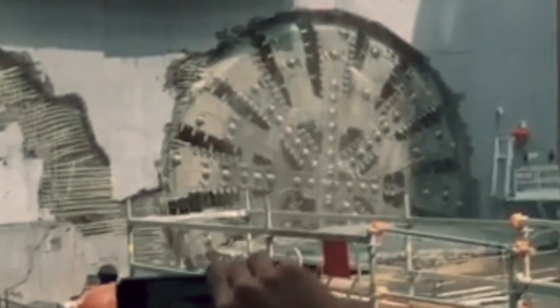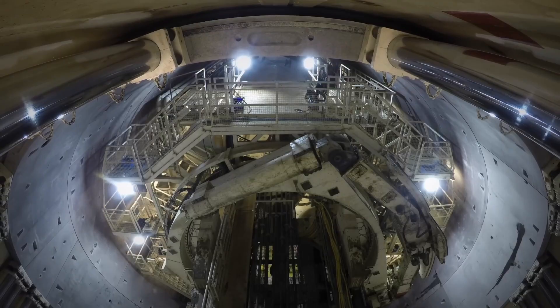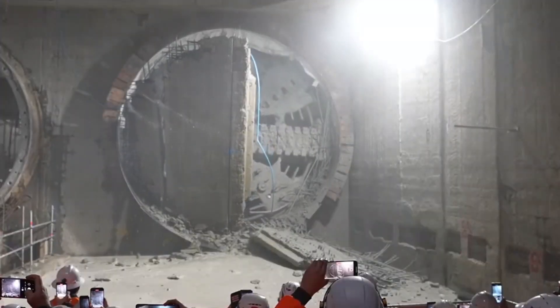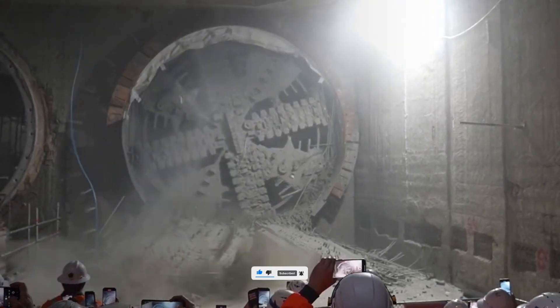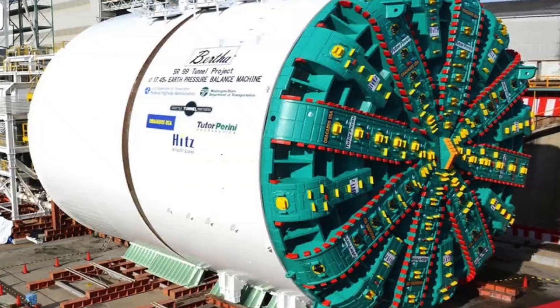So there you have it — the absolutely insane tunnel boring machines that slice through entire mountains, carve under oceans, and let us live and travel in ways people 100 years ago could only dream about. They're part giant drill, part underground factory, and part miracle of modern engineering. If you enjoyed this journey into the hidden world of TBMs, give this video a thumbs up, subscribe for more incredible stories of mega machines, and drop a comment telling us: would you ever want to ride inside one of these machines while it's chewing through rock hundreds of feet underground? Thanks for watching, and we'll see you next time.